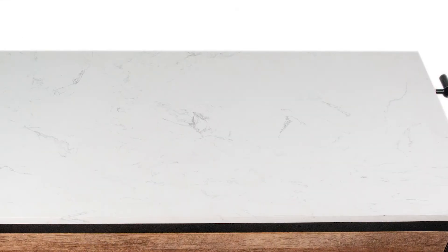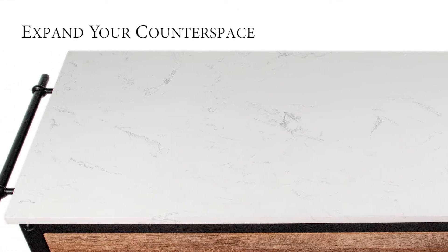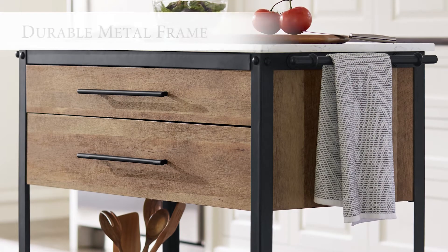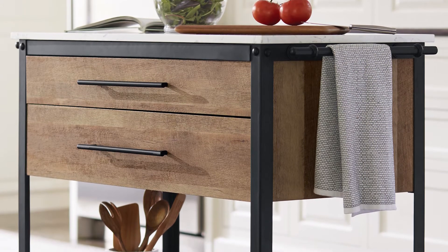The smooth white engineered stone counter allows you to spread out all your cooking and baking ingredients for your next meal or get together. The Dairy Kitchen Island's warm sandy brown finished wood tones and rustic industrial metal frame construction is designed to last for years.